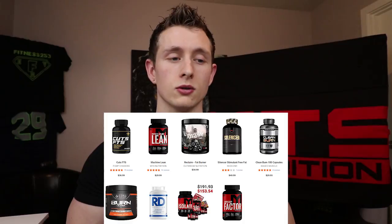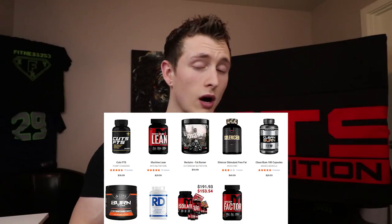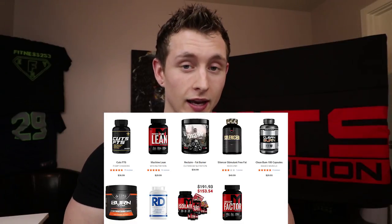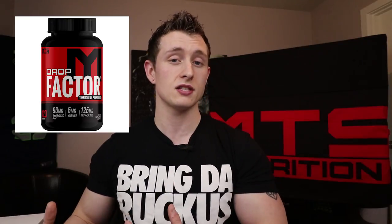Let's talk about the weight loss category. I'm putting a picture up so you can take a look. The main ones that jump out are Machine Lean, Drop Factor, and the Six Pack Starter Kit. Machine Lean is a non-stimulant weight loss product — no jitters — something you can add to an already clean diet and good routine to get better results. Drop Factor, on the other hand, does have stimulants and comes in both a powder and pill form.